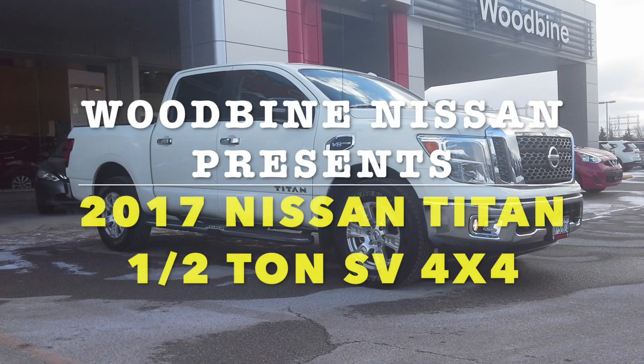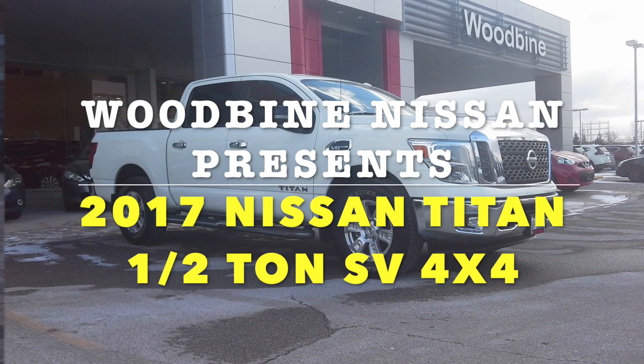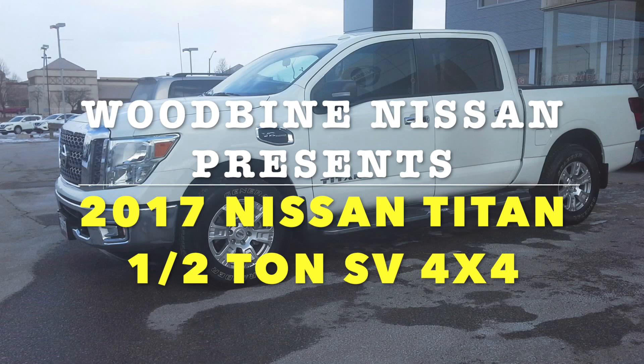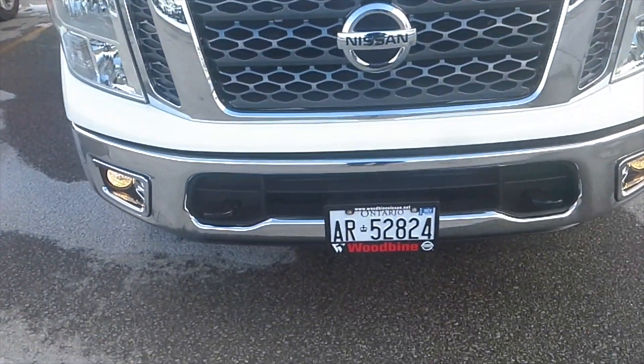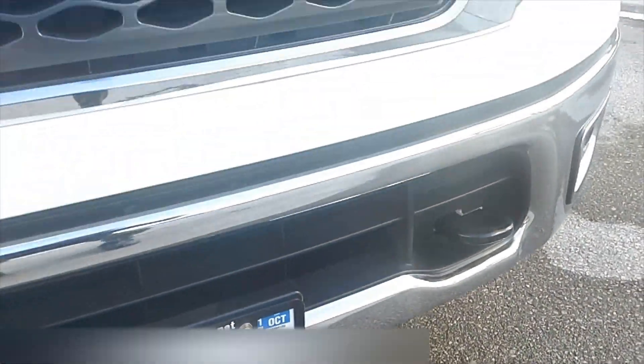Welcome to Woodbine Nissan and the 2017 Nissan Titan half-ton SV 4x4 truck. This SV trim provides a step up from the already well-equipped entry-level S model, with the 5.6-liter Endurance V8 engine delivering 390 horsepower and 394 pound-feet of torque, connected to a seven-speed automatic transmission.